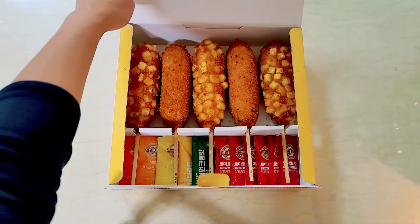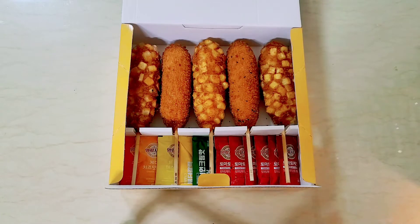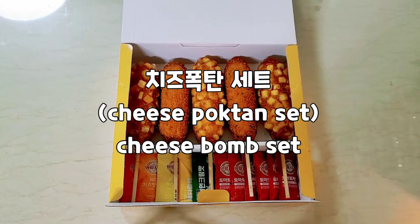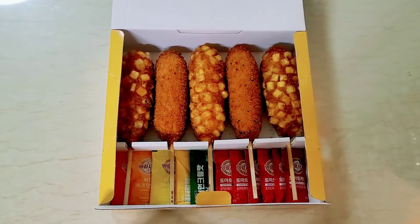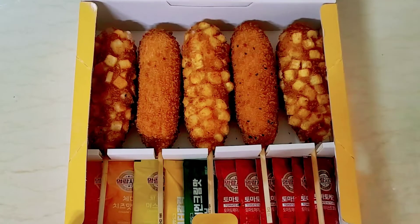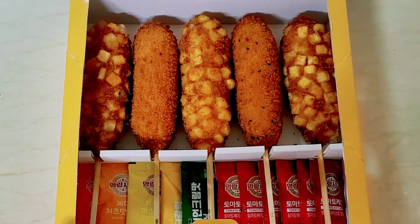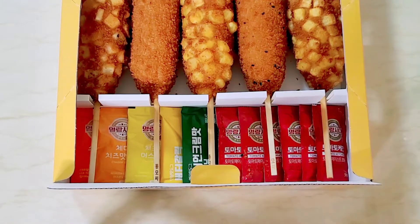These are the corndogs that I bought from Myung Ran Hot Dog. This is called the cheese bomb set, or 치즈 복탄 set, because all of these are with cheese inside.